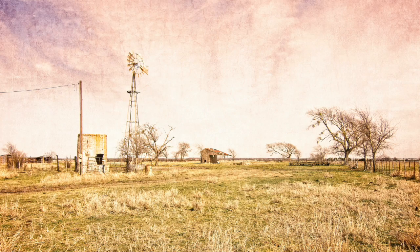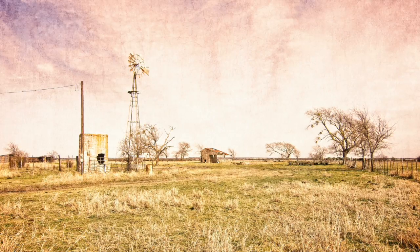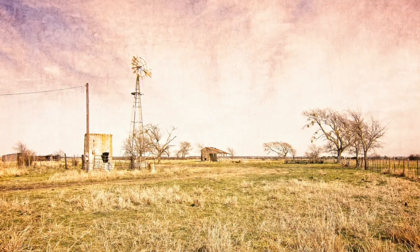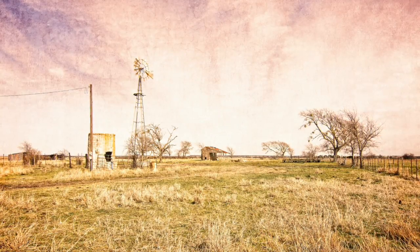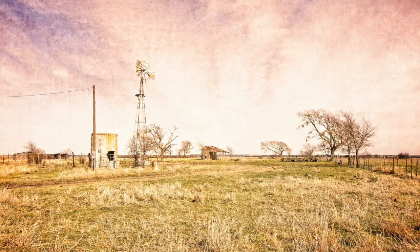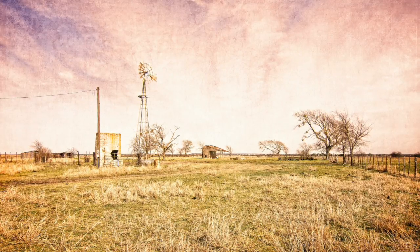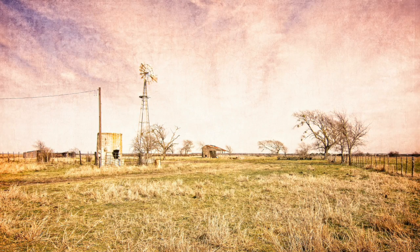This next photo is one I took just north of Austin. It was a clear, bright day with some clouds — mostly a clear day in the winter. It represents decay. You see the water tank broken, the windmill broken, and the shed in the background decaying. It's just an old, abandoned ranch. I added texture to the sky and some color to make it look old, to emphasize decay in this photograph.